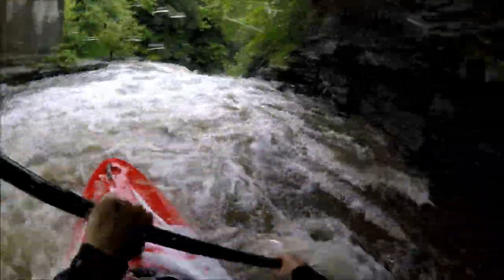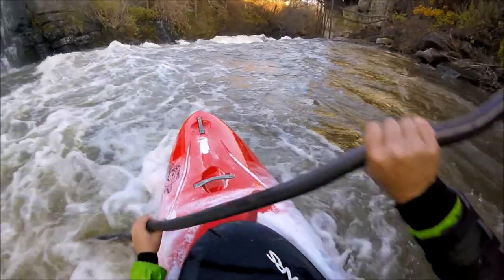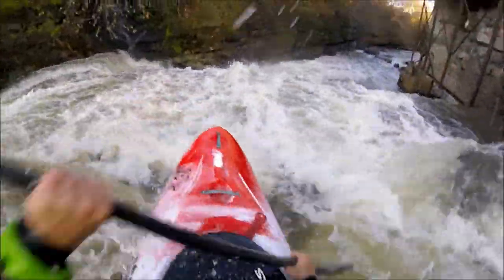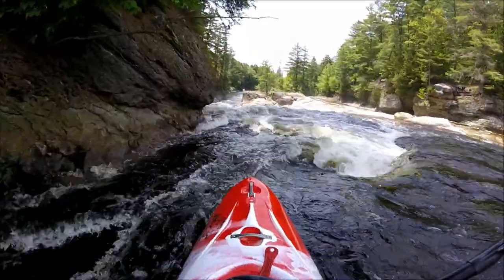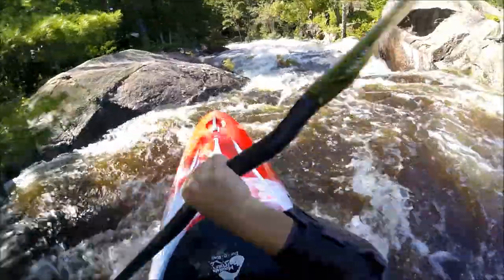The first thing we did was get it back into the parking lot and put it next to what we thought it paddled like, which was a large Dagger Nomad. Sure enough, they're about 90% the same. The Machno's a little bit wider, it's got significantly harder chines — but not actually hard chines. It's still a solidly semi-displacement hull with a little bit of chines to dig in.